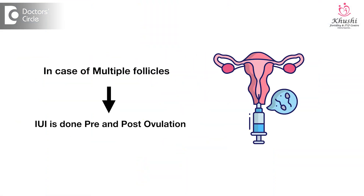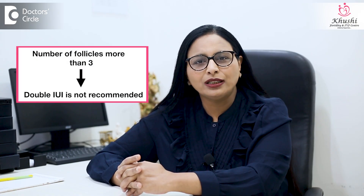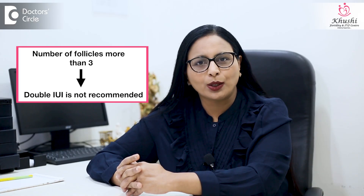However, if there are multiple follicles, one can do an IUI pre and post rupture as a rule. That's because multiple follicles can ovulate at different times over a window of about 12 hours. There is another important thing to consider while doing a double IUI with multiple follicles: if the number of follicles are more than three, I wouldn't recommend doing a double IUI, as one can avoid multiple pregnancies if double IUI is not considered in such cases.